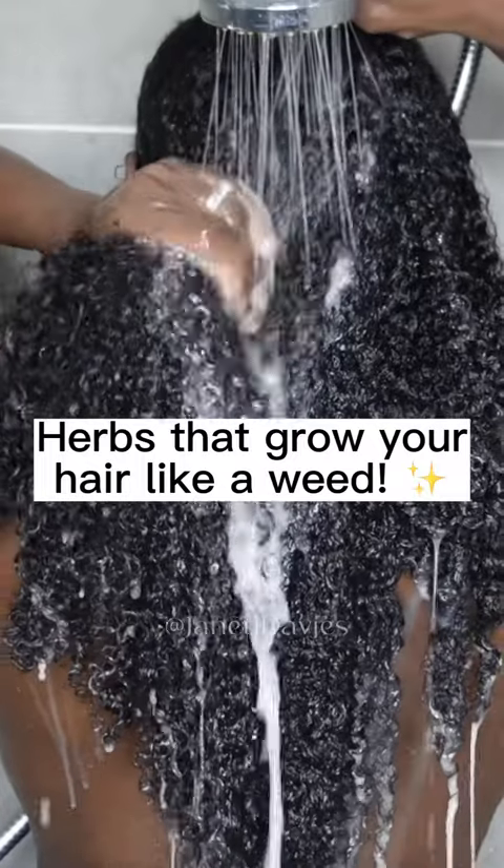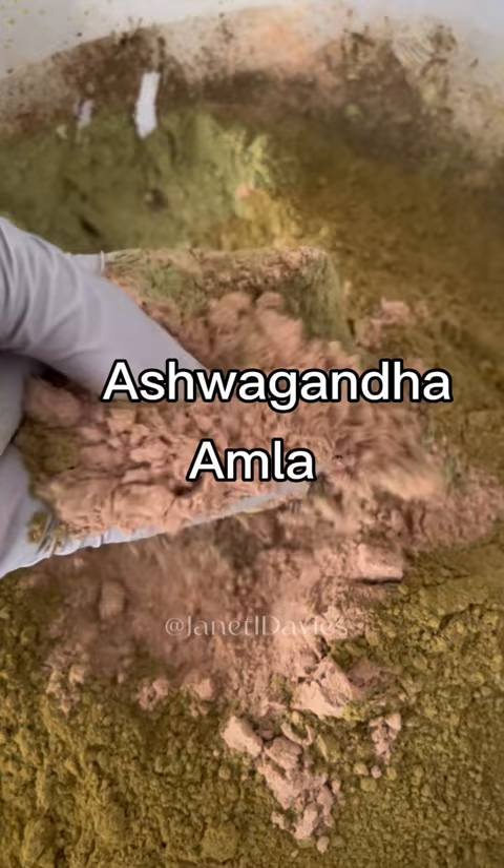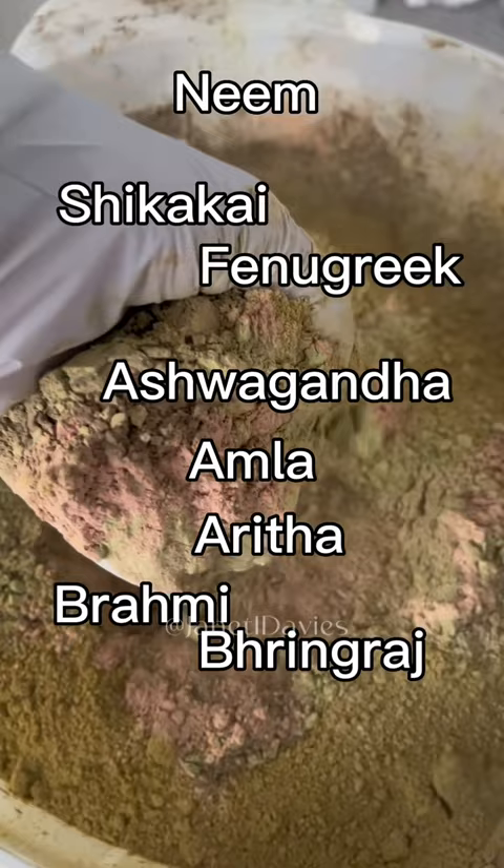Herbs that grow your hair like a weed. I'm confident that if you use these herbs, they will transform your hair. And I'm going to give you a quick recipe on how to make one litre worth of deep conditioner today.